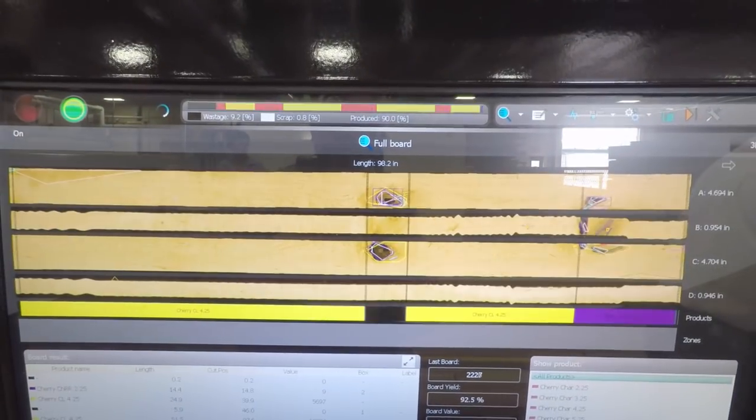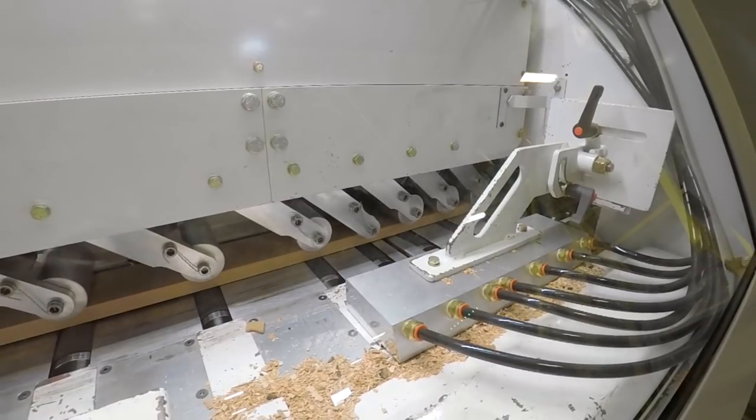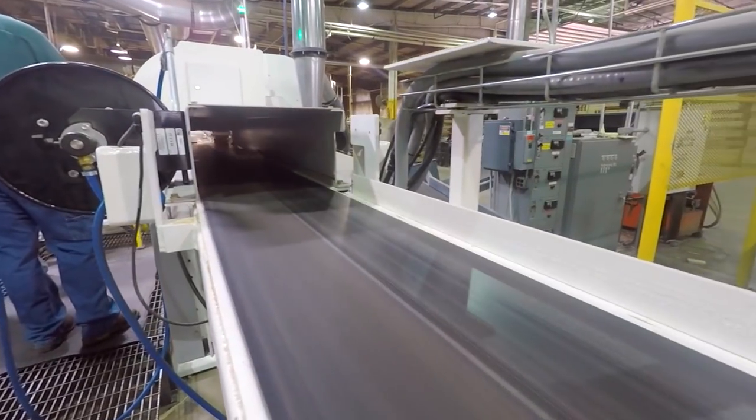Knots, cracks, wormholes, mineral stains — the Talon 3000 will cut those defects out of each board to maximize the good parts of each piece of lumber.